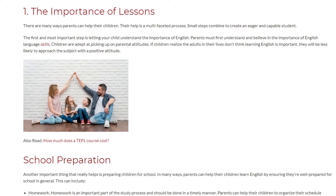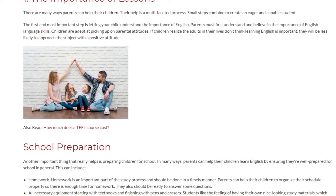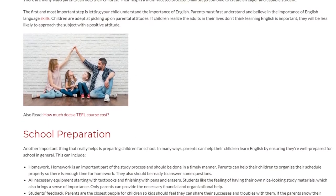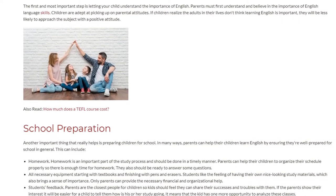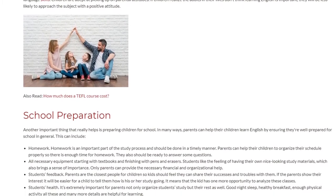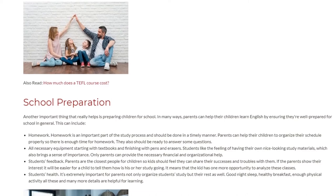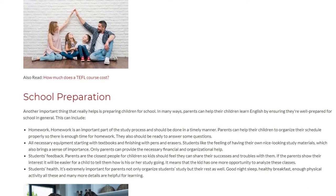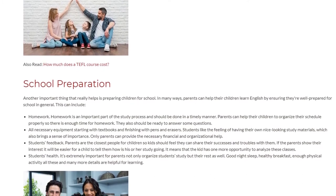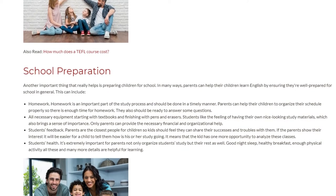2. School Preparation. Another important thing that really helps is preparing children for school. Parents can help their children learn English by ensuring they're well prepared for school in general. Homework is an important part of the study process and should be done in a timely manner. Parents can help their children organize their schedule properly so there is enough time for homework, and should be ready to answer questions. All necessary equipment — starting with textbooks and finishing with pens and erasers — matters too. Students like the feeling of having their own nice-looking study materials, which brings a sense of importance, and only parents can provide the necessary financial and organizational help.